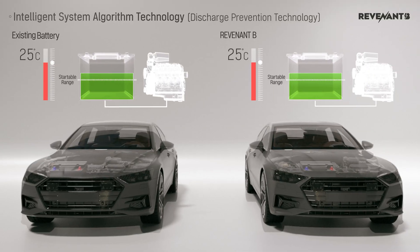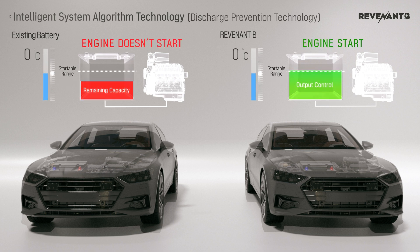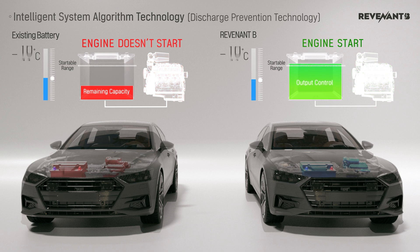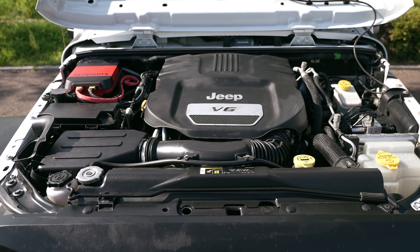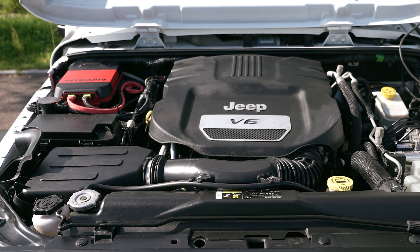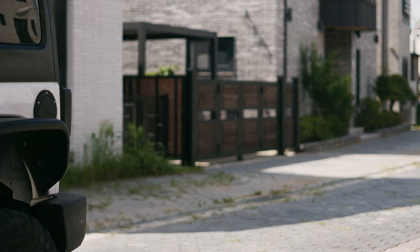Revenant B incorporates an intelligent system which detects and controls battery conditions that may vary with temperature. It analyzes the battery status and surrounding environmental temperature through advanced algorithms, ensuring sustained high startup performance and optimizing battery performance to reduce the risk of discharge accidents.